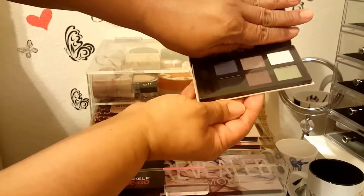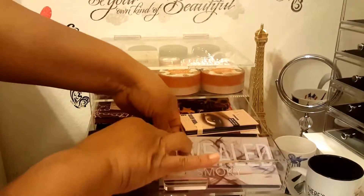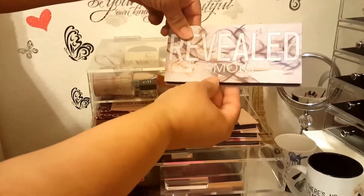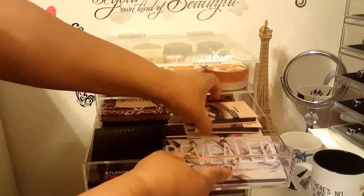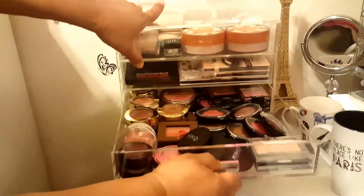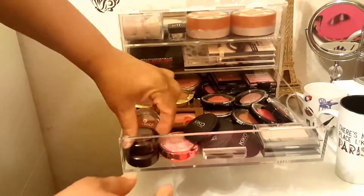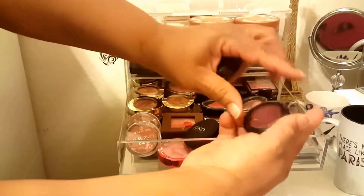These are very pigmented also. Then I have the Reveal Smoky Eye Palette from Coastal Scents that I received from my BoxyCharm. Then we have all of my blushes - these are some old-school L'Oreal, my ride-or-dies.